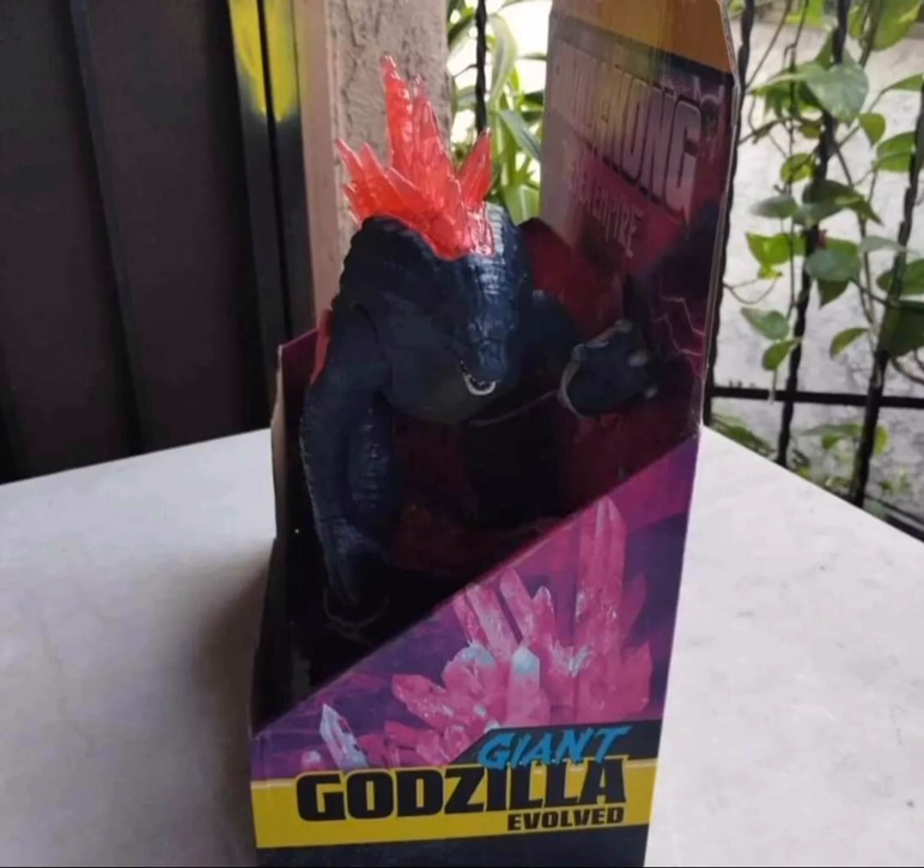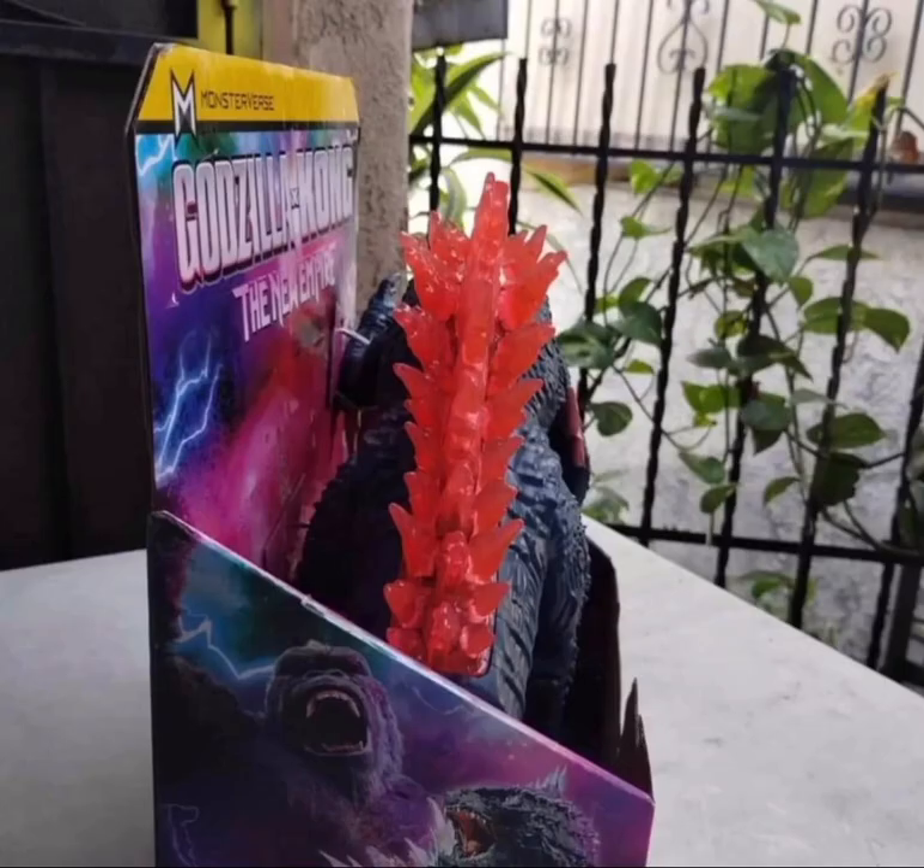We're starting to get the toy reveals and this guy is beautiful. Look at those red dorsal plates. What the heck is going on with Godzilla since Godzilla vs Kong?